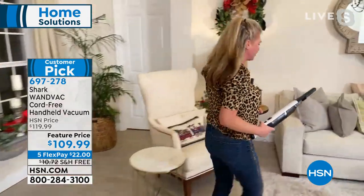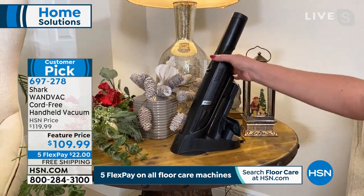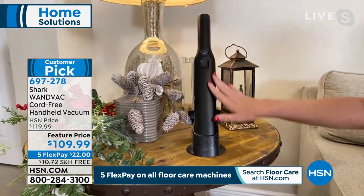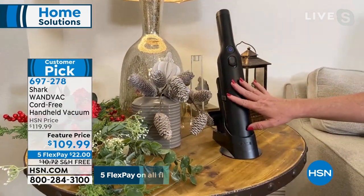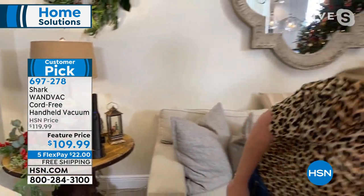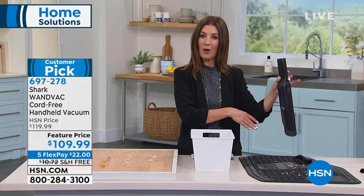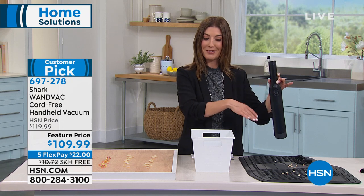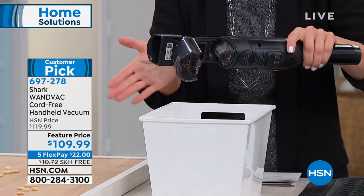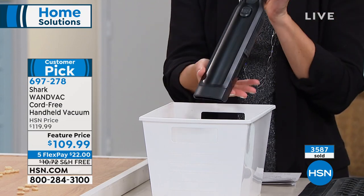Here's its base — a charging station where you have all your attachments on board. Every single time you put it back in its base, it's charging, so it's always on the ready. It looks like a nice bottle of wine or a salt and pepper shaker — not too big, not too bulky. I actually have mine on my bar cart near an outlet. It's so easy to empty — hold it over any trash can, push a button, and everything falls out. If you need to rinse the filter, just use simple clean tap water. You don't have to buy bags or filters — nothing to purchase in the future.